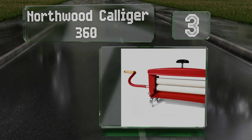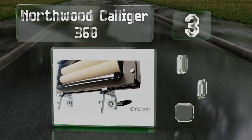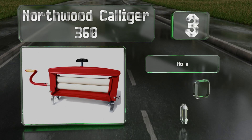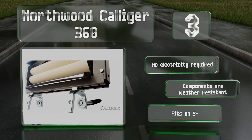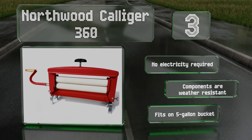Nearing the top of our list at number three, for a tried and true method, go old school with the Northwood Caliger 360, which needs nothing but a turn of the crank and something to drain into in order to squeeze water from one item at a time. It presses everything as flat as a pancake between heavy-duty rollers. No electricity is required and the components are weather resistant. It fits on a five-gallon bucket.